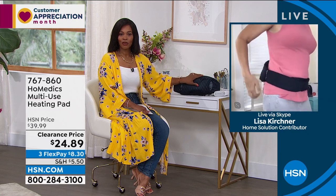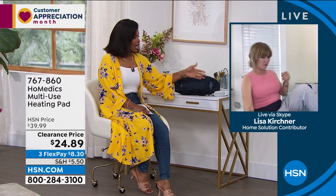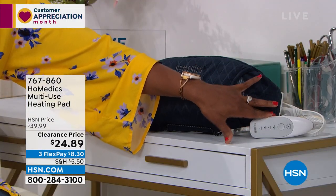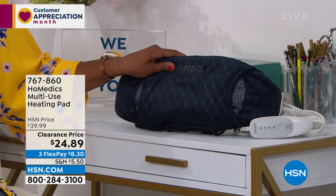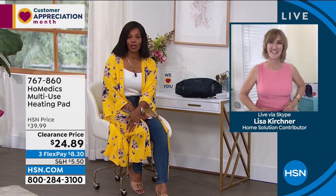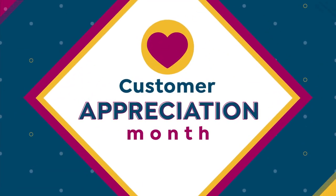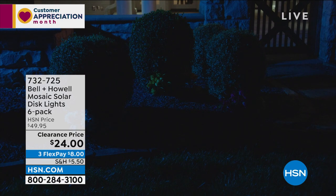Do I want it low? Do I want it a little higher? You have the remote. I know that so many of us need this kind of soothing. Lisa, thank you so much for bringing these to us. You can keep shopping for your multi-use pad — that was 767-860 for that.